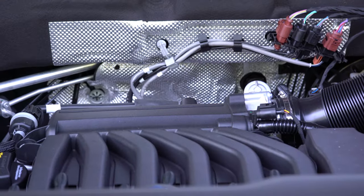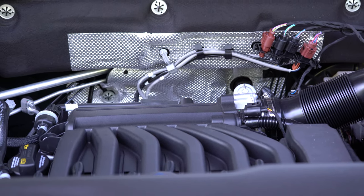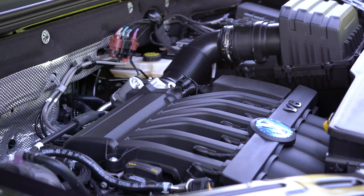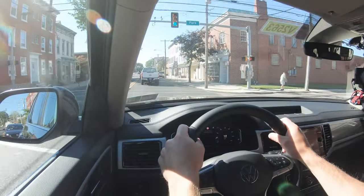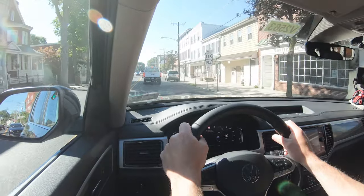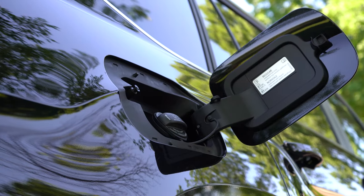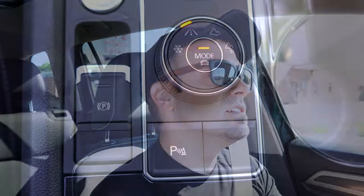The other engine is a 3.6-liter naturally aspirated V6 producing 276 horsepower and 266 lb-ft of torque, also sent through an eight-speed automatic. Zero to 60 for the V6 is actually a little slower at 7.5 seconds, with fuel economy of 17 city and 23 highway on regular unleaded.